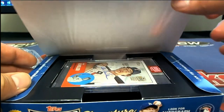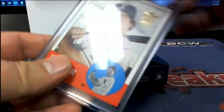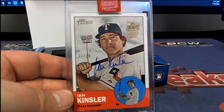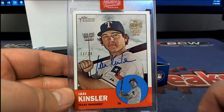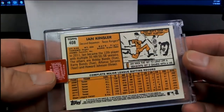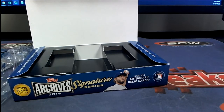Here's our next one — oh, that's great! Look at that: 11 of 20, Ian Kinsler from Heritage — that's a great card from the Texas Rangers. 11 of 20, such a cool product, man. Nice one, Troy.